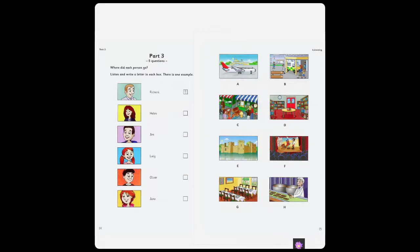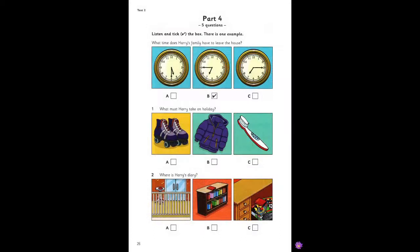That is the end of part three. Part four. Listen and look. There is one example. What time does Harry's family have to leave the house? Hello, Harry. So, that was your last day at school, and tomorrow we are going to go on holiday. Yes, it's great. What time do we have to leave the house? Is it quarter past seven? I told you yesterday. It's quarter to seven. It's very early, Mum. We'll all have to get up at five thirty. Can you see the tick? Now you listen and tick the box.